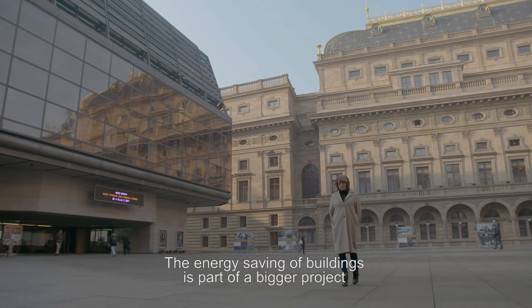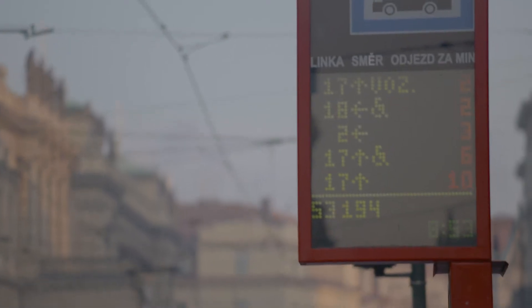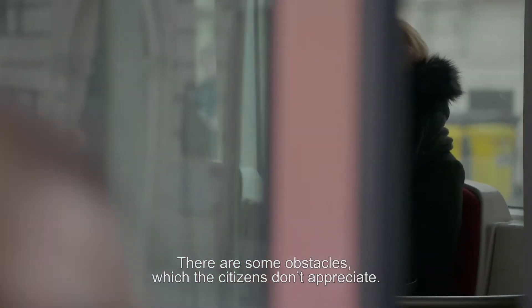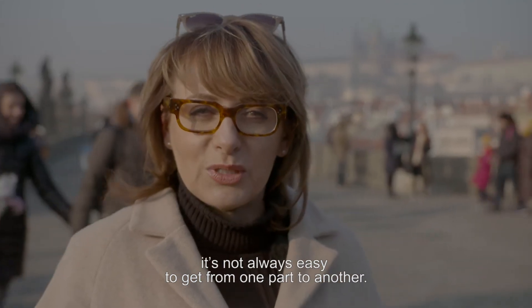Energy-saving of buildings is part of a bigger project which is called Smart Prague. There are some obstacles which the citizens do not value. For example, in terms of transportation, it's not always easy to get from one part of the city to another.